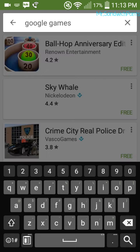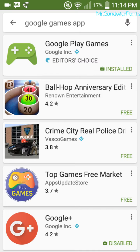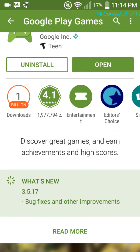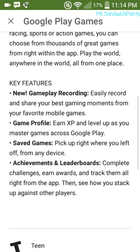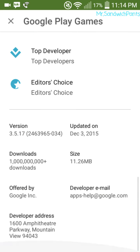Let's search up the Google Play Games app. There it is — Google Play Games — let's see what's there for updates.